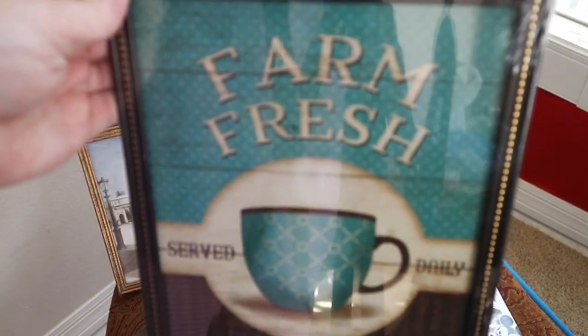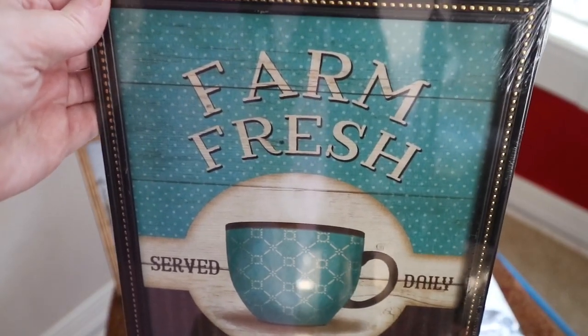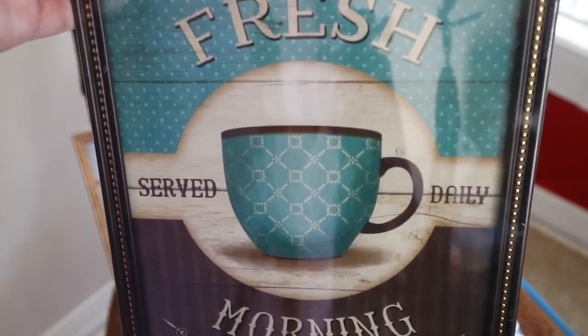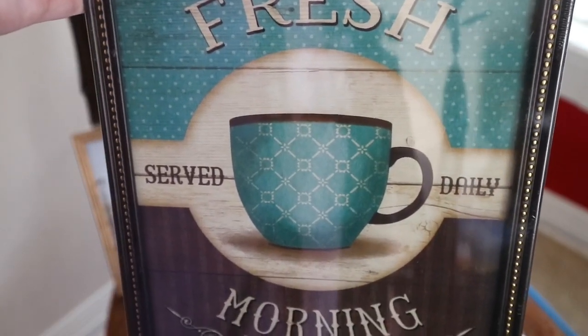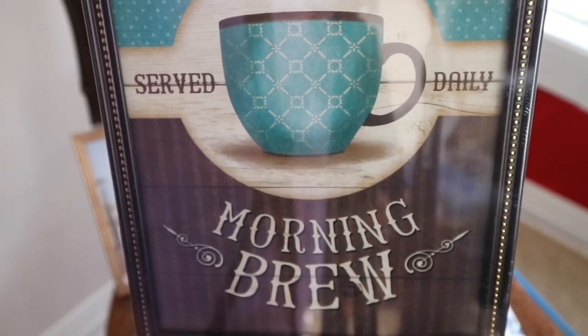This little picture right here was an inspiration for bringing the blues and the browns together. I thought this was so cute. I love the little Farm Fresh sign. And then that little print that's on the coffee mug right there is gorgeous to me as well. And it just says, serve daily morning brew. So this will be in our dining area.